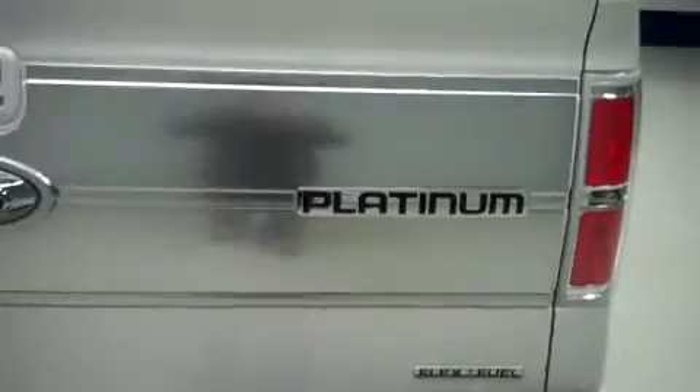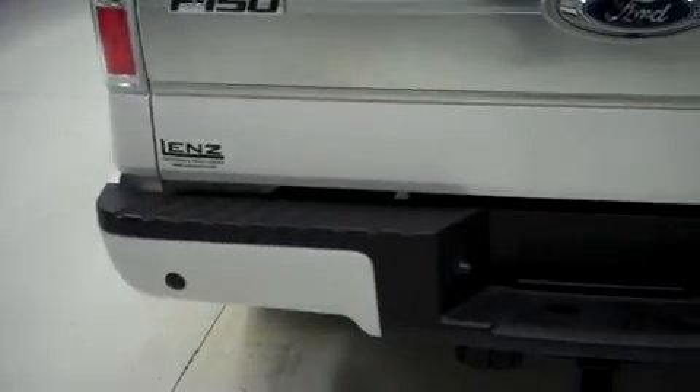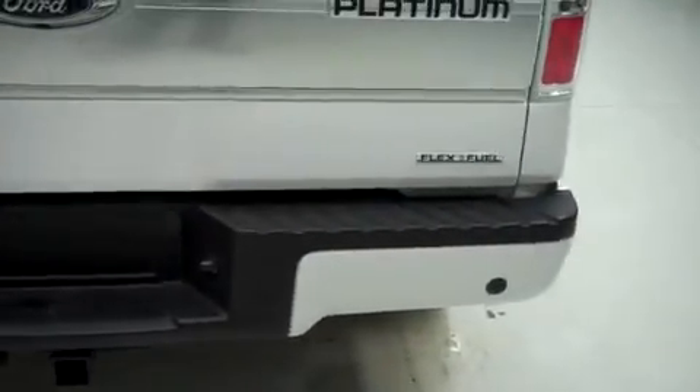The bed of the vehicle looks brand new. The tailgate is in great condition — no dings, dents, or strips.